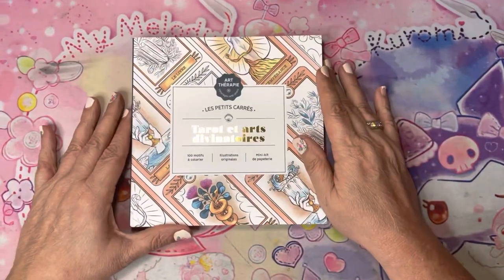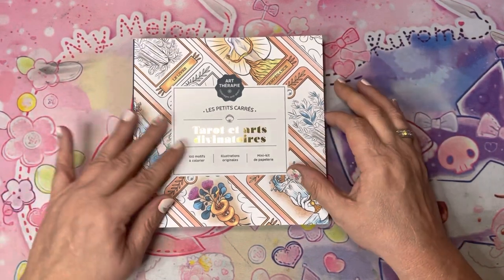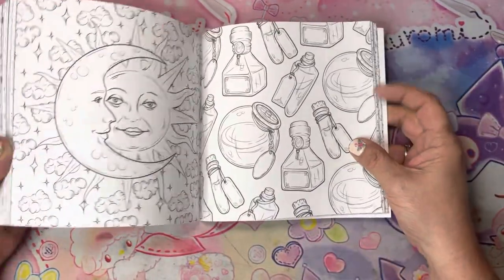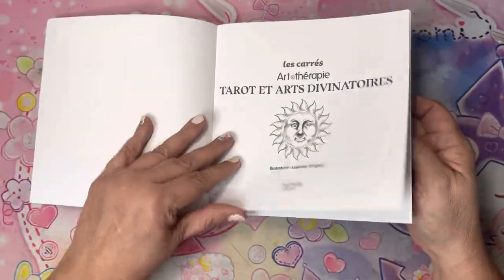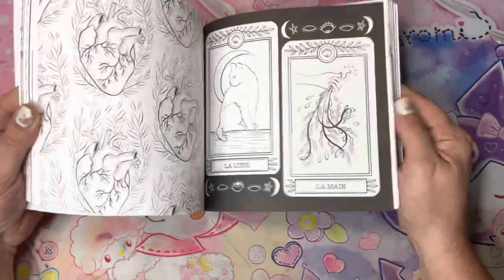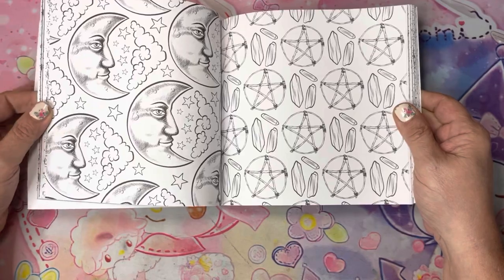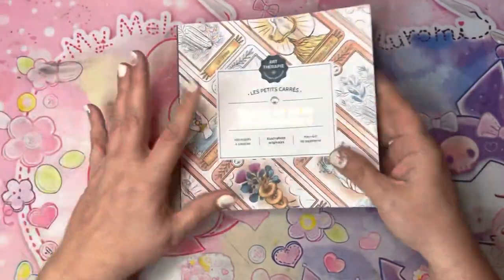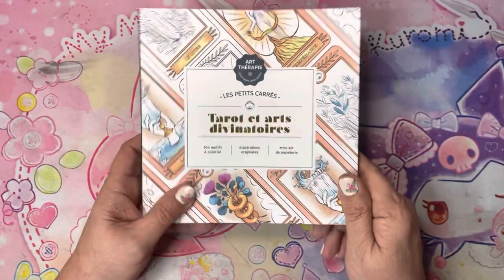I picked up Tarot Cards and Divination from Hachette Heroes — this is their petite or small square book. This isn't a brand new book; I don't think it was recently released. It came out back in January. But I just kind of found it and I like this one better with the tarot and divination theme. Plus it's one of their square books and I love coloring in these books. Tarot and the Divination Arts.